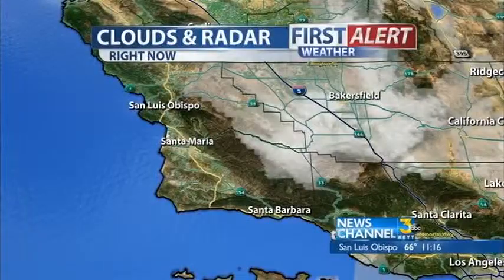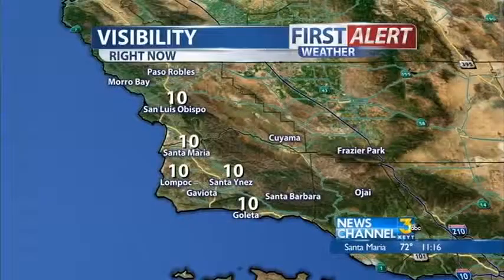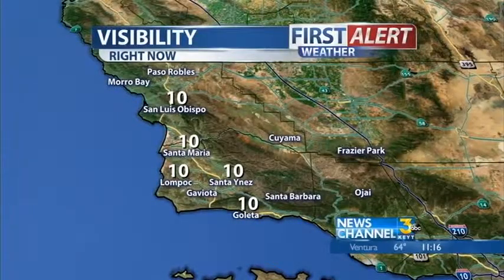Let's take a look right now at what our clouds and radar are looking like. We're seeing most of those clouds staying over the mountains, so we're getting lots of sunshine up and down the coast. It's a little bit hazy as you get out over the water, but look at that — perfect tens for visibilities.